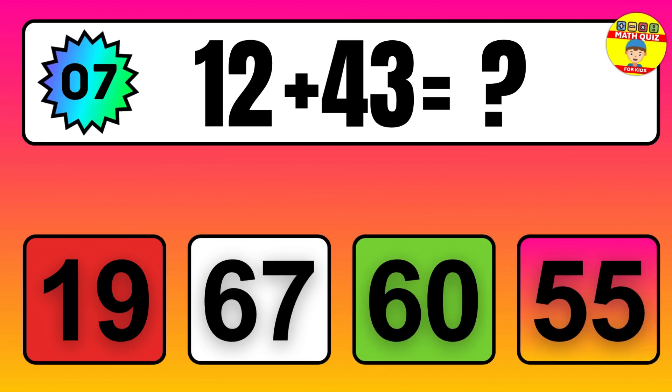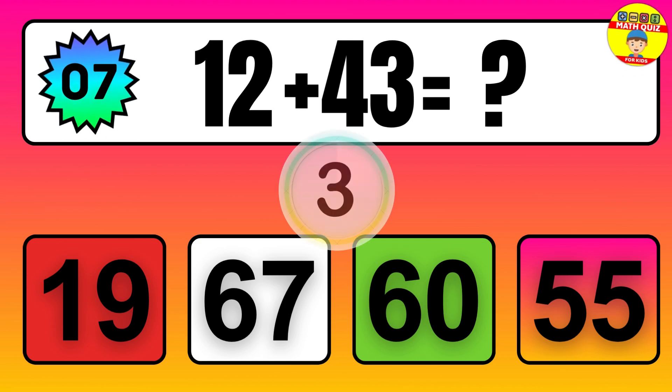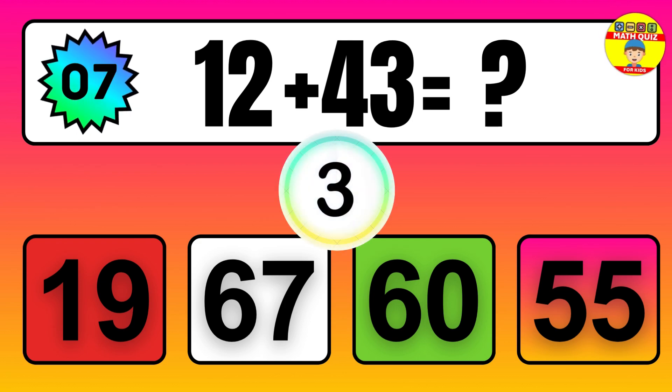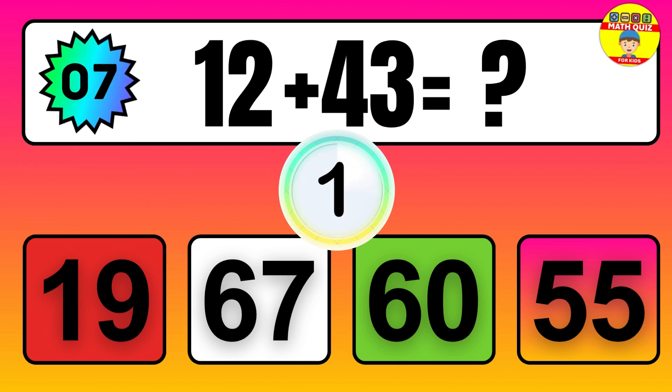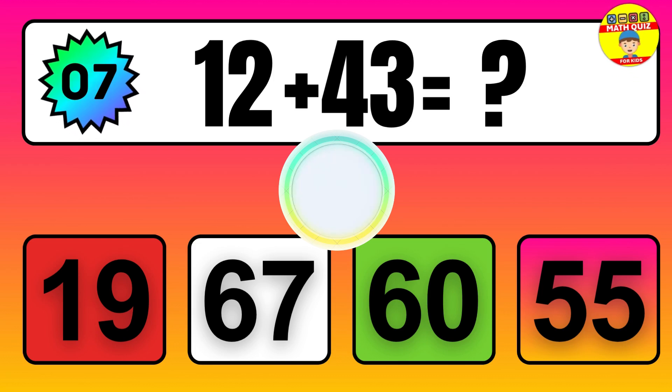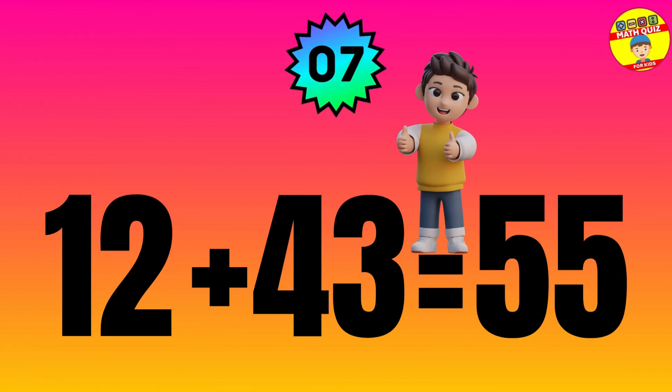Question: 12 plus 43 equals what? The answer is 12 plus 43 equals 55.